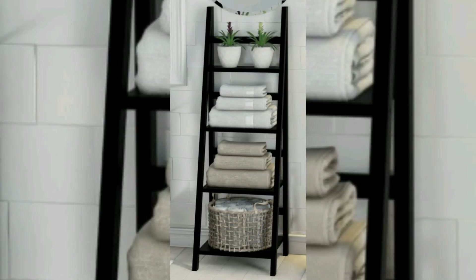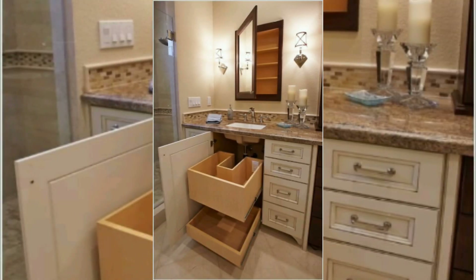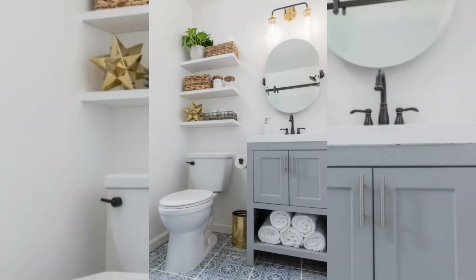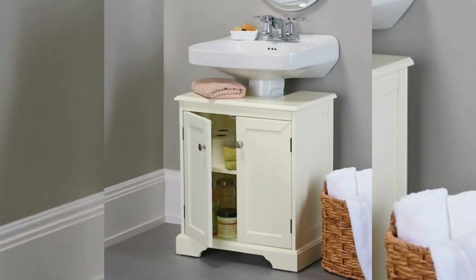Medicine cabinet: a recessed or wall-mounted medicine cabinet is an excellent choice for small bathrooms. It provides storage for toiletries and medications while taking up minimal space.